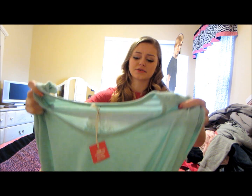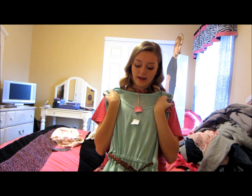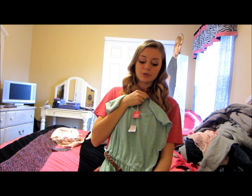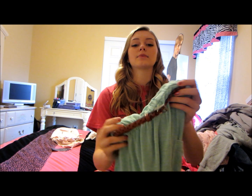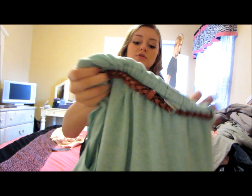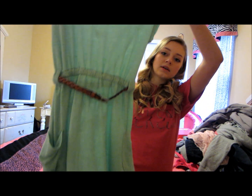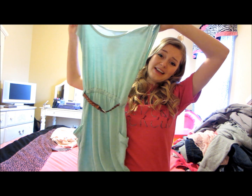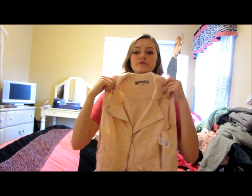I'm pretty sure this is from Body Central — it's like a dress and oh my gosh, I love it. It's blue and it's super comfy, and it has pockets! And it came with this belt and it's super cute. I love this dress.